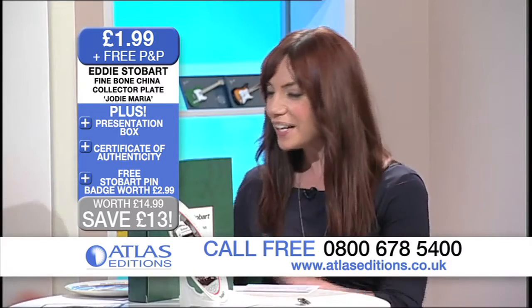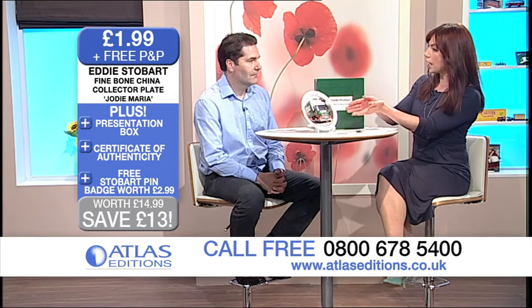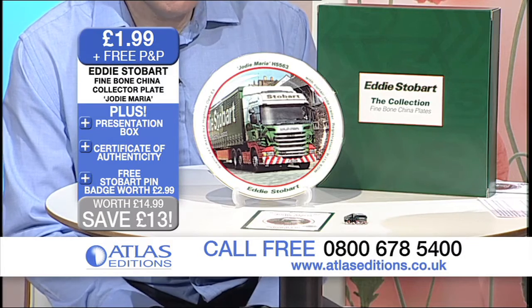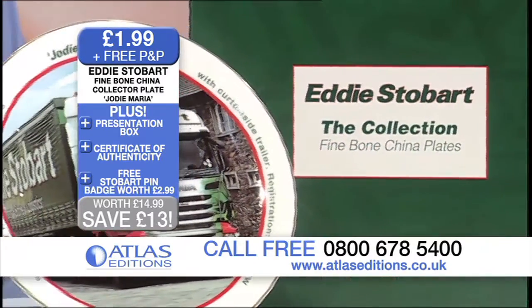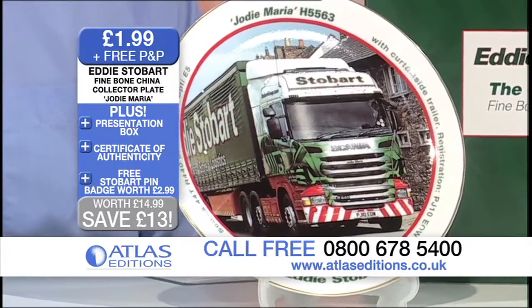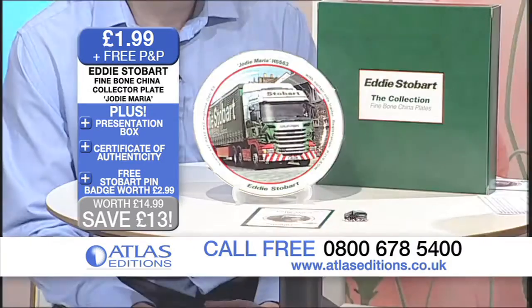I absolutely love it. Now, tell us, why have you specifically gone with the Jodie Maria emblem on the front here? Well, this is actually a really important image — it's not just any old truck. The image you see here is of Jodie Maria going through the market town of Heskett Newmarket in Cumbria. It was taken in 2010 and it was the 40th anniversary of the founding of Eddie Stobart in that village, so it was a celebratory event.